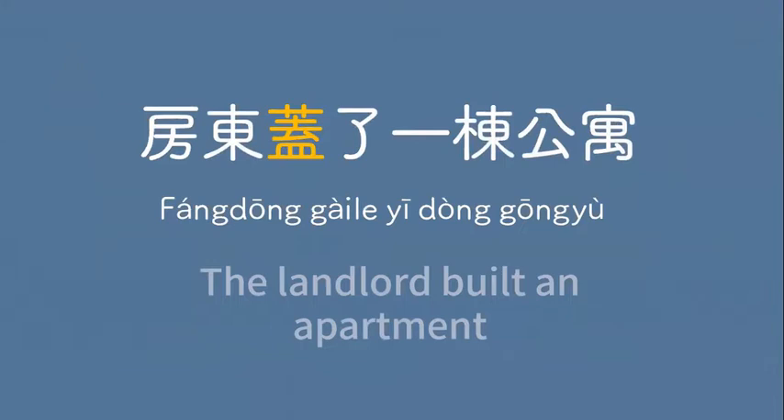房東蓋了一棟公屋。The landlord built an apartment. 房東蓋了一棟公屋。